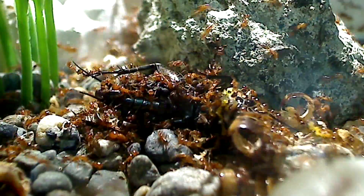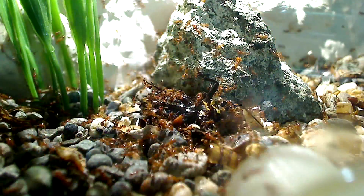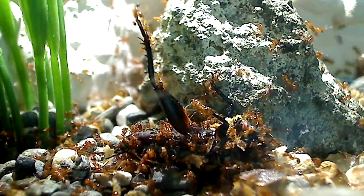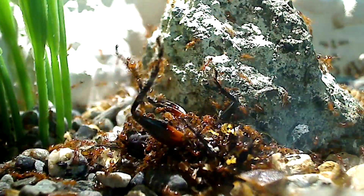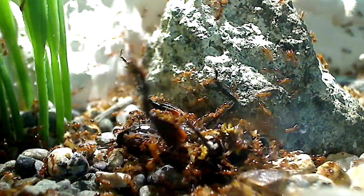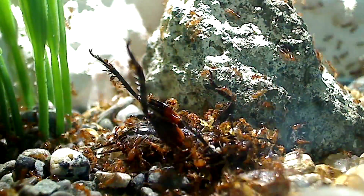They're really starting to bury this cricket now. Man, these ants are troopers! This cricket is really trying to fight back but this doesn't stop the swarm. They're really efficient at what they do.